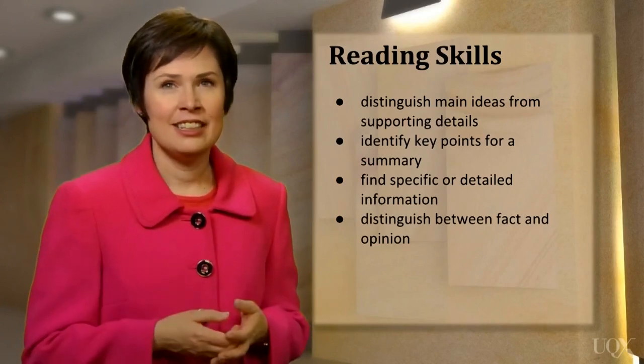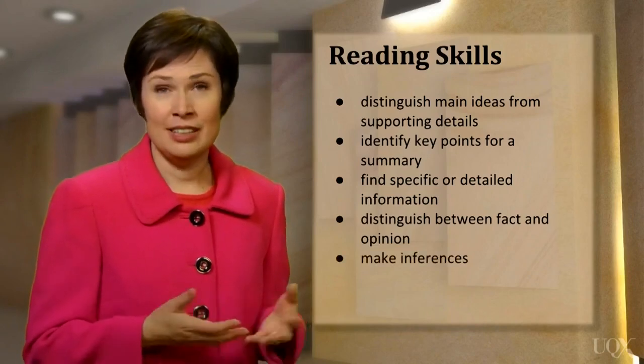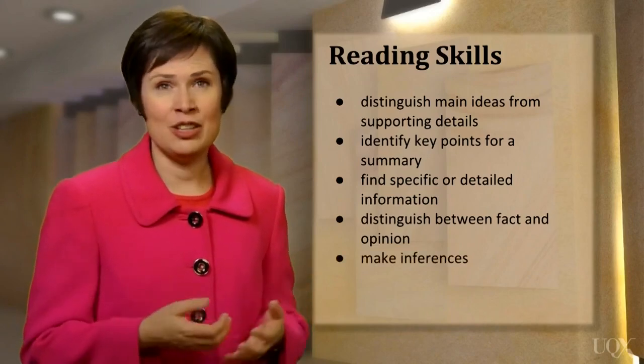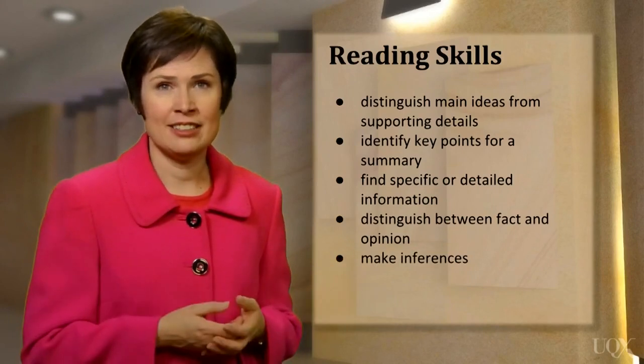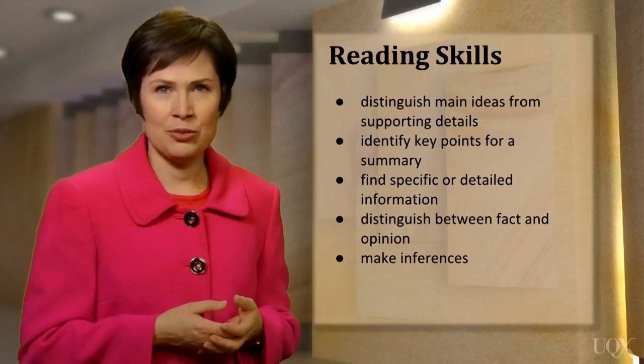Next, can you make inferences when you read? In other words, can you understand the author's implied meaning even if it is not directly stated in the text? This is another important reading skill.